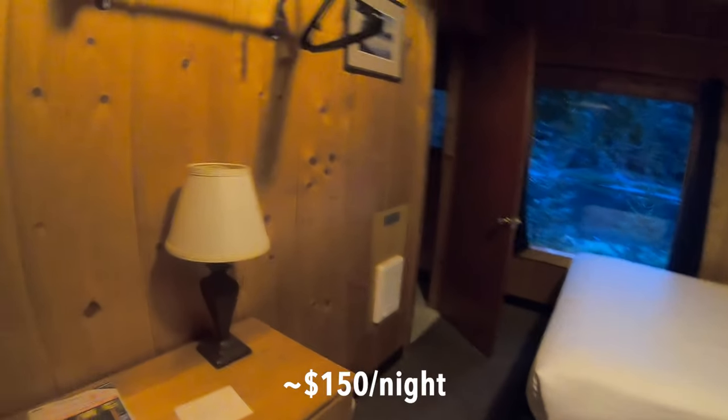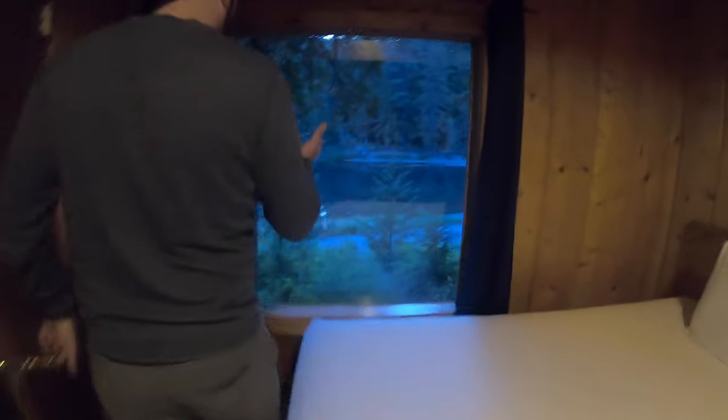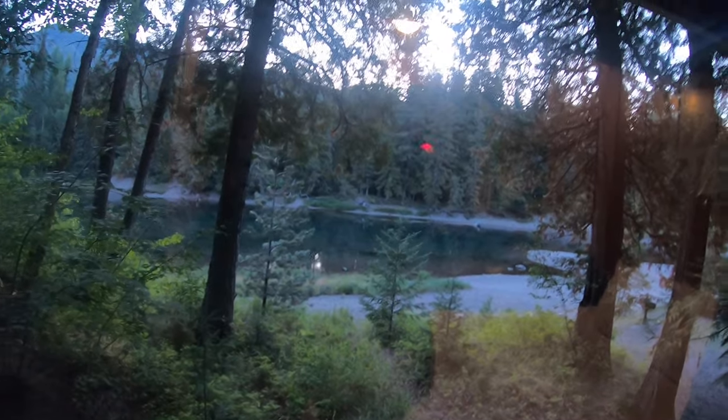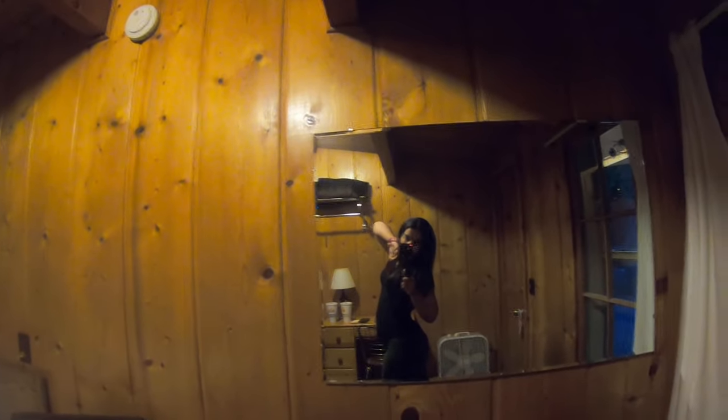This is our $150 cabin. It's actually not bad if you come here for anything but to just sleep. It's cozy and comfy — there's a little mirror and a bed. It feeds right out to the lake, which is about 200 feet that way. There's a tour of the bathroom and a shower. There are plenty of cabins around, so I'm just going to grab the bags from the car and plan for tomorrow.